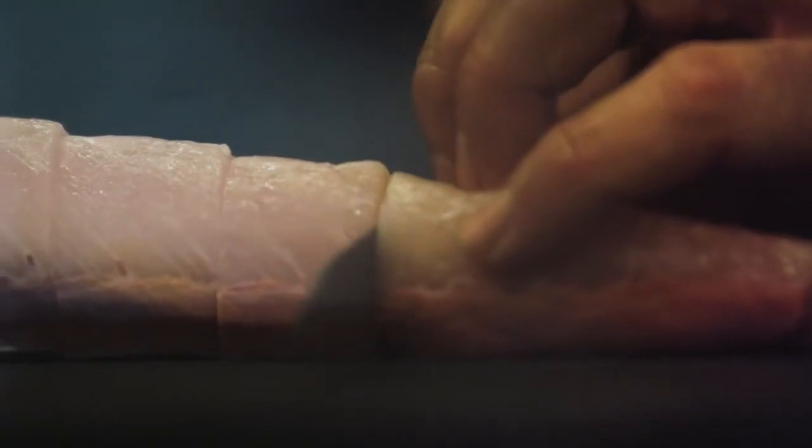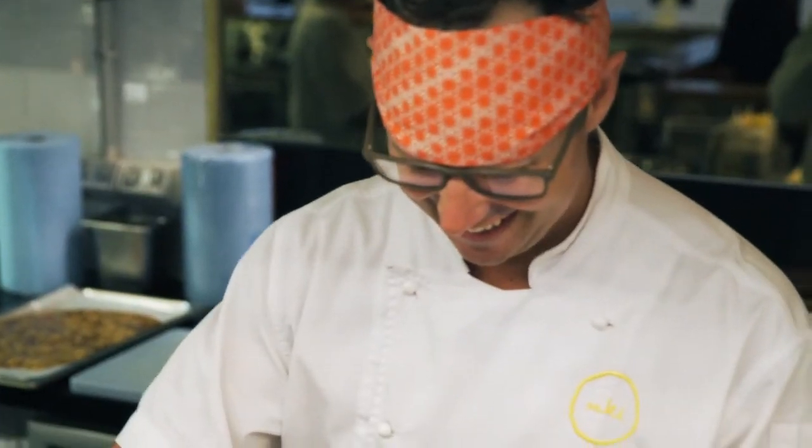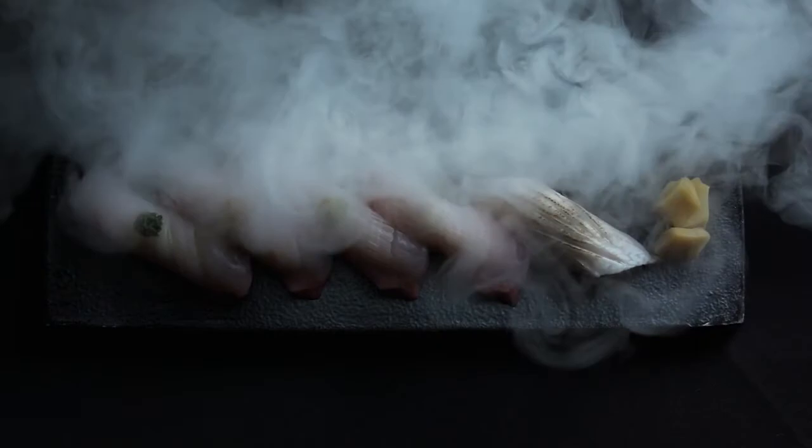For me, the Spencer Gulf Kingfish has its own unique flavour. It's an unctuous, savoury flavour that lingers in the palate and it's absolutely unique to this fish. The Spencer Gulf Hiramasa Kingfish is such a good product and now with this new sensory fresh technology, no one has to miss out.